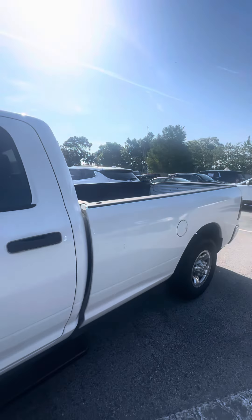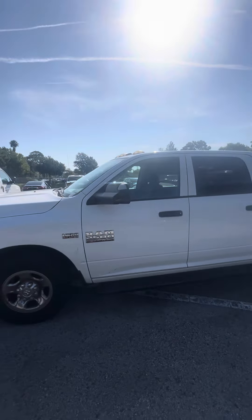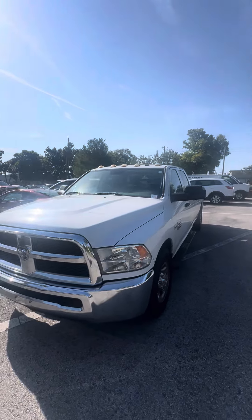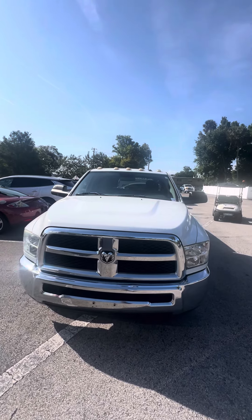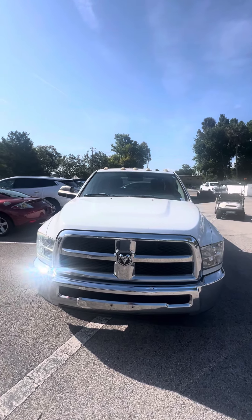No lights on the dash. It's a 2013 Ram 2500 heavy-duty 5.7 liter Hemi. This vehicle is available. If you have any questions, don't hesitate to give me a call: 386-236-5128. Again, 386-236-5128. Or come on down to 998 North Road, Daytona Beach.